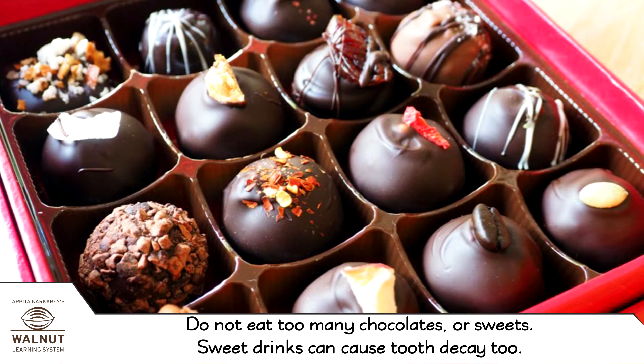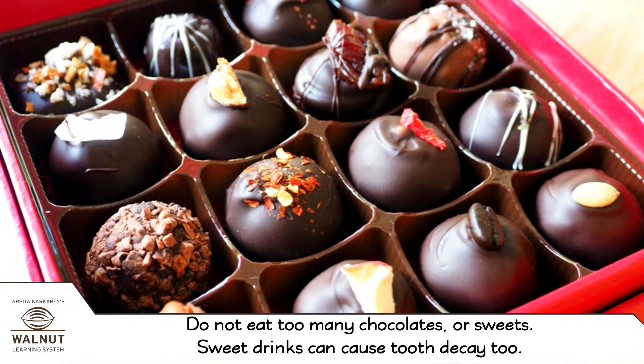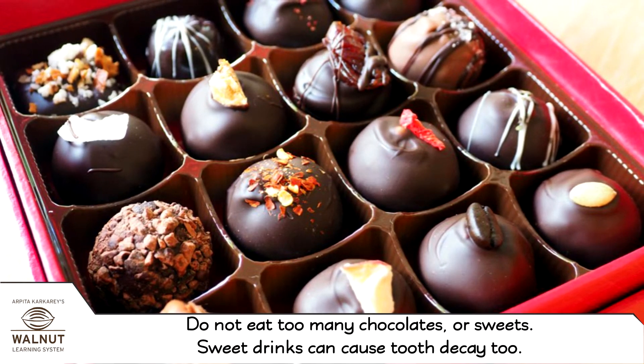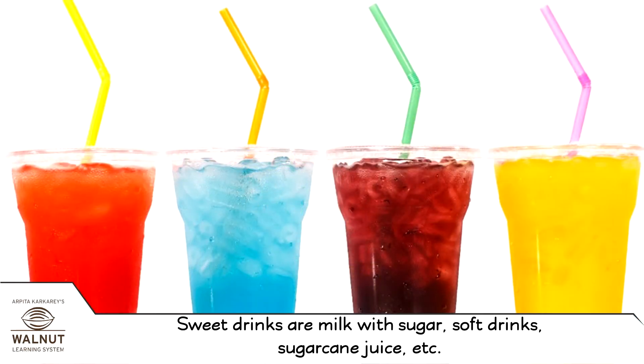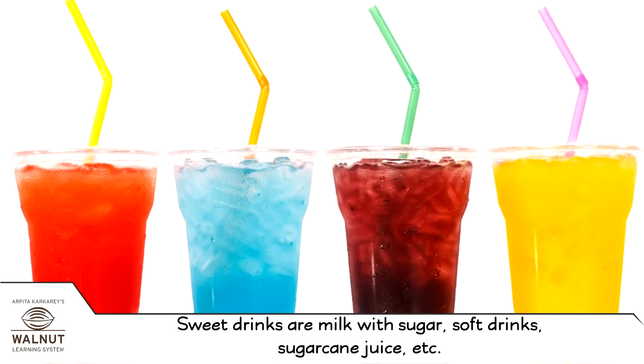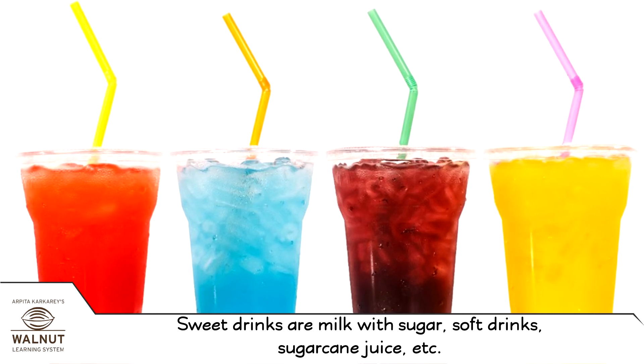Do not eat too many chocolates or sweets. Sweet drinks can cause tooth decay too. Sweet drinks include milk with sugar, soft drinks, sugar cane juice, and so on.